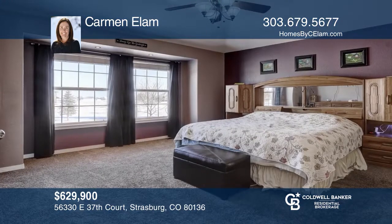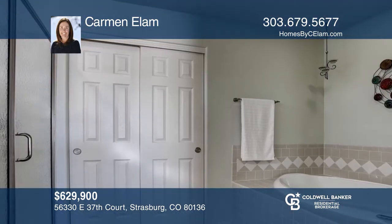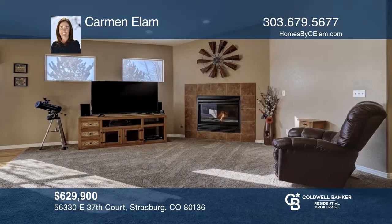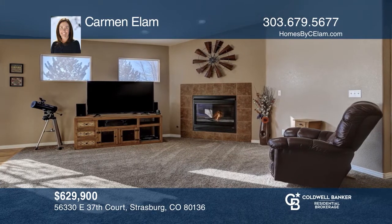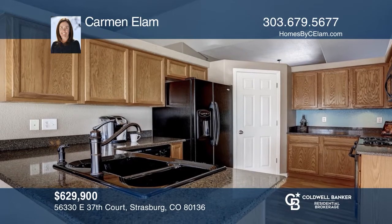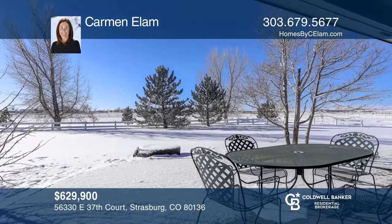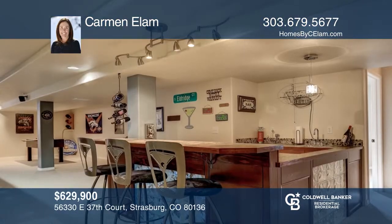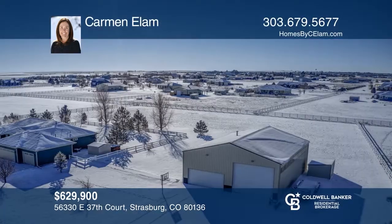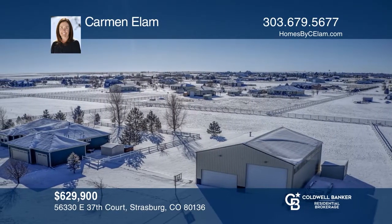This ranch on 2.7 acres features a master with a five-piece bath, family room with fireplace, and kitchen with access to the outdoor covered patio and laundry with tons of storage. The fully finished basement includes an expansive rec room, wet bar, and remodeled bath. The lot boasts a 2,000 square foot pole barn with RV hookups, garden and utility sheds, front and back sprinklers, and vinyl split rail fencing. Quick access to I-70 and DIA and easy commute to Denver. Don't wait! Schedule a tour with Carmen Elam before it's too late.